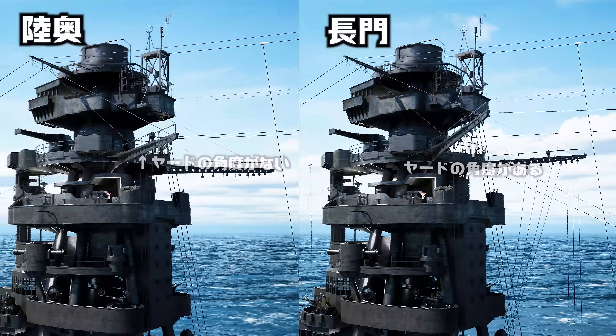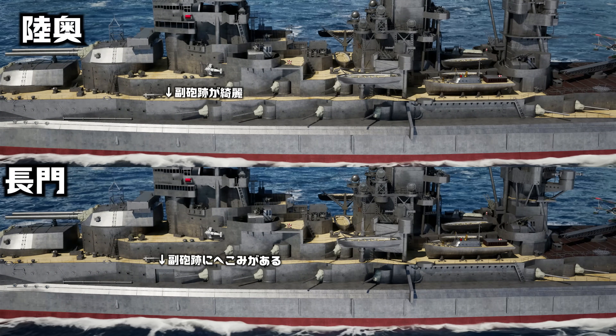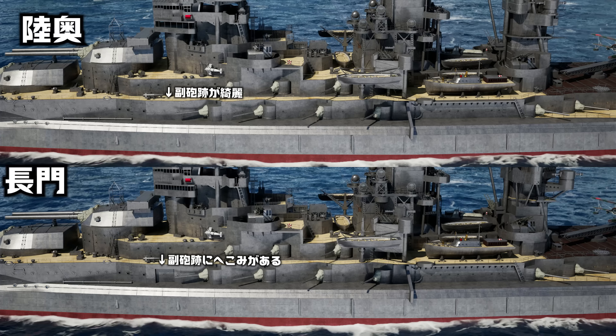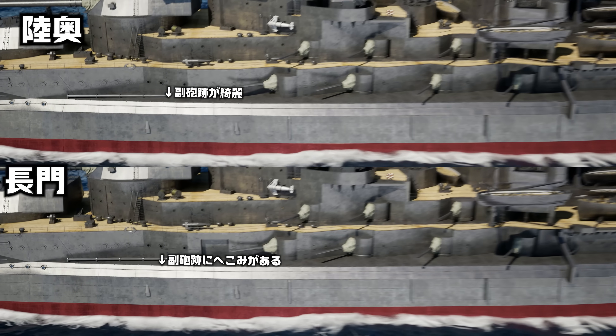この二つの特徴により、有名な連合艦隊の戦艦の単縦陣の写真の先頭の艦は、長都ではなく陸奥であると識別することができます。また、艦橋上部のヤードの角度があるのが長都、角度がないのが陸奥といった違いが見られます。さらに横方向からも判別可能で、長都には副砲跡に明らかなへこみがあり、陸奥ではより徹底して副砲跡が消されているのがわかります。